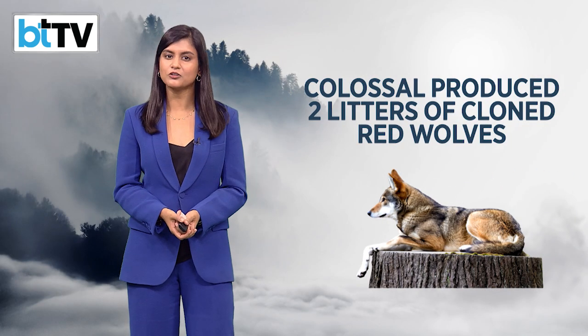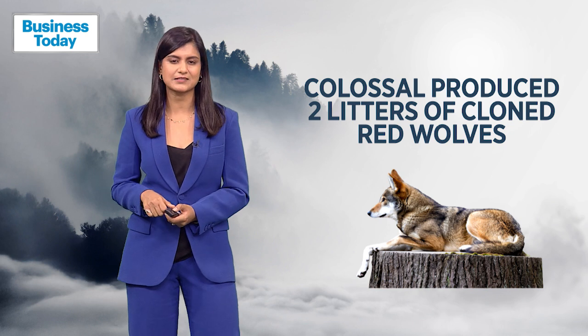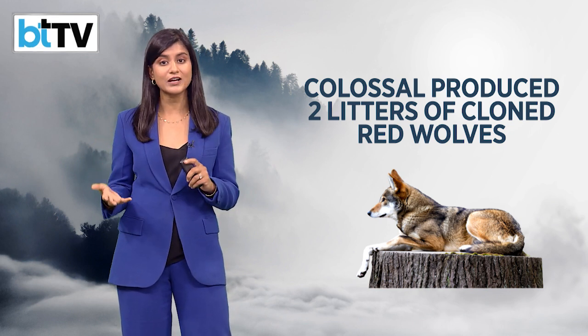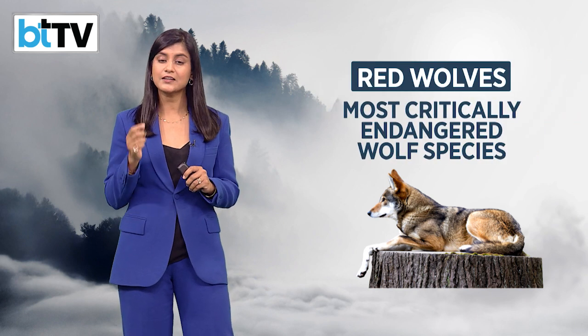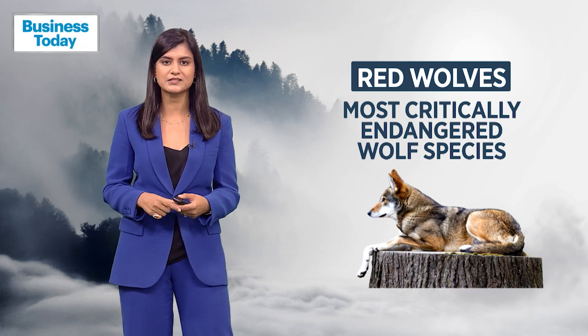The company hopes the technologies that created the dire wolf can directly help endangered animals as well. Colossal said it has produced two litters of cloned red wolves, the most critically endangered wolf species, using a new, less invasive approach to cloning developed during the dire wolf research.